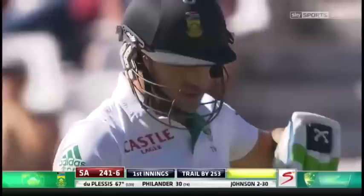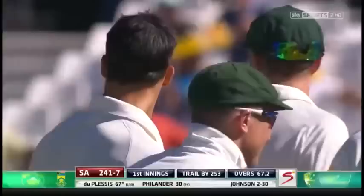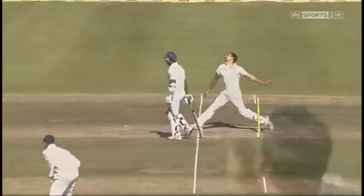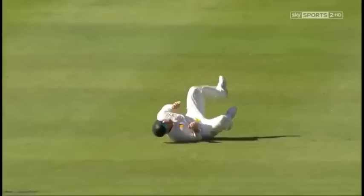Yes — a good catch by David Warner. He was looking for the drive; it's gone aerial into the gully area. Another one goes — change of bowling works. Mitchell Johnson again, running this one across Faf du Plessis much like AB de Villiers earlier. He followed it a little bit, off the outside edge, and that's a breakthrough that Australia needed.